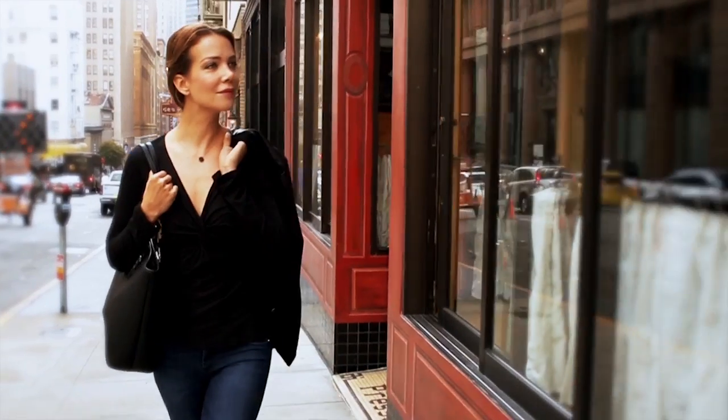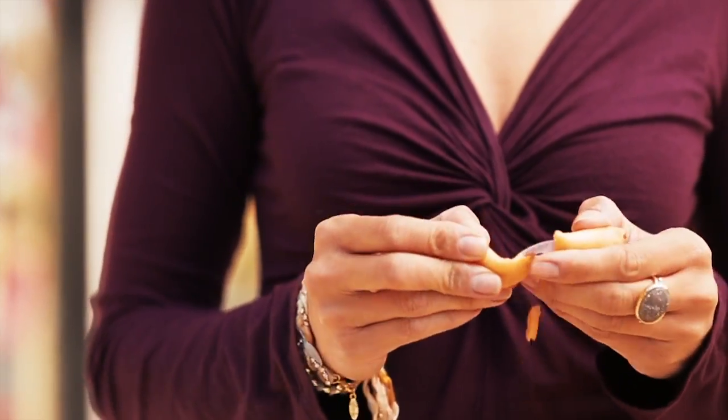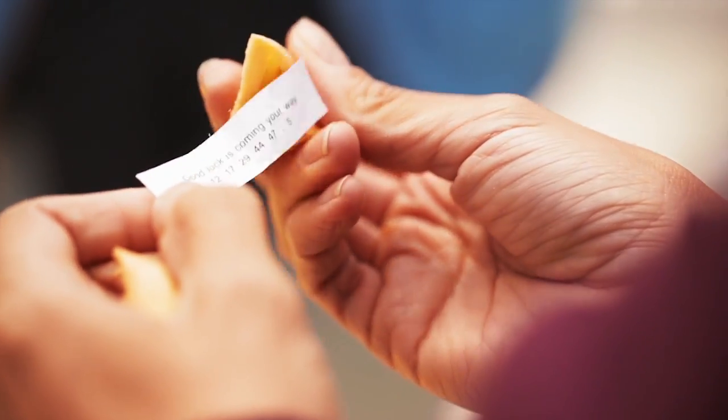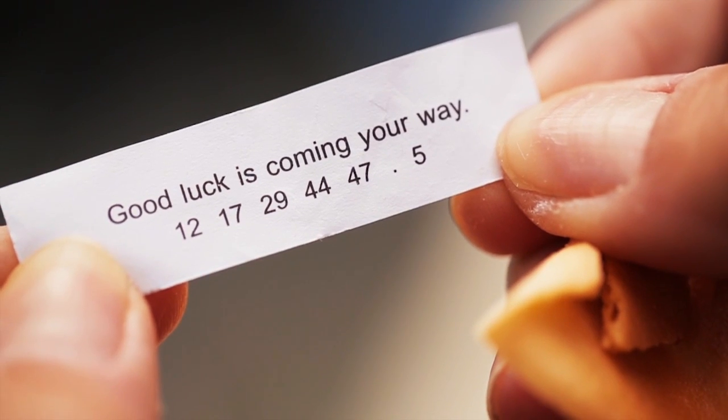As you rethink your wardrobe for fall, if you are looking for a great basic top that can be worn on its own or under a gorgeous cardigan, and paired with a fabulous pair of skinnies that you can wear day or night, look no further than the Velvet Twist Front Top and the Pie Face Skinnies by BlankNYC.